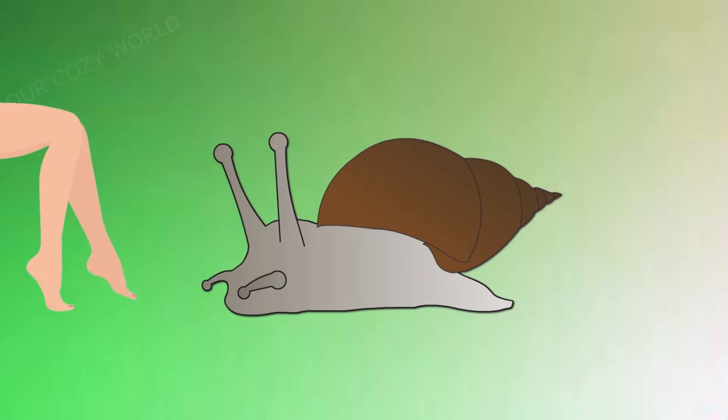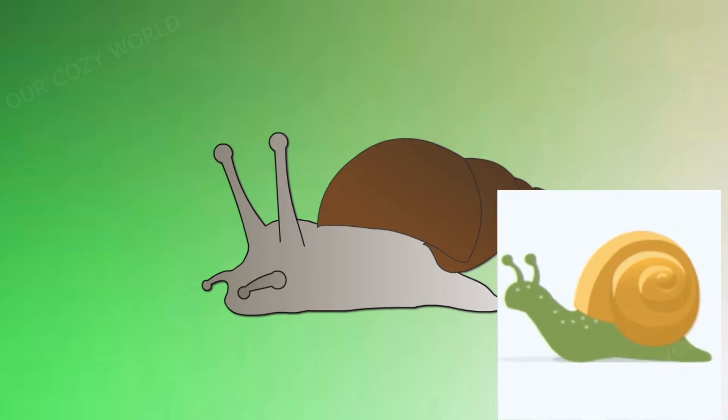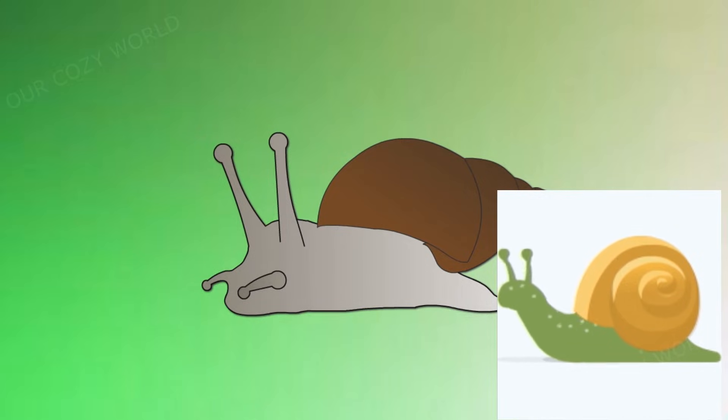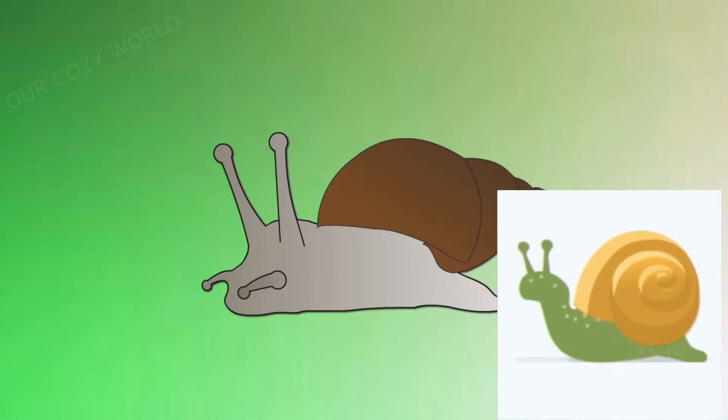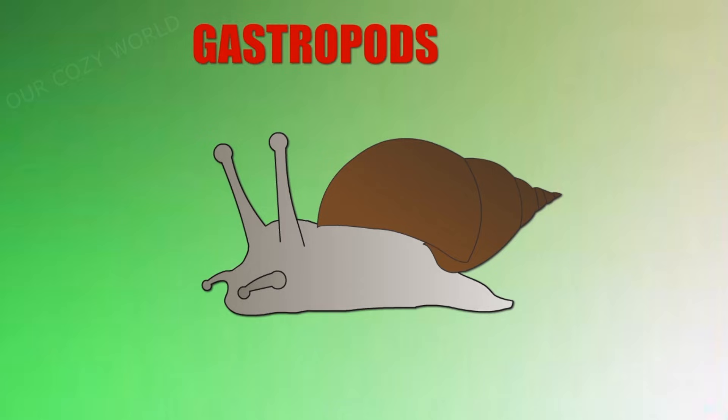This foot is not what you might imagine when you hear the word. Snails do not have any bones in their large foot — it is thick and muscular. The foot produces a wave-shaped movement by muscular contractions that make the snail glide. This is a distinctive feature of these animals. That's why snails are known as gastropods, which means stomach foot.